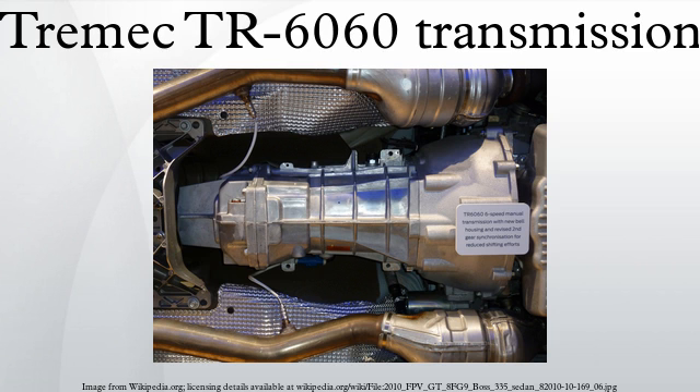The reduced shift travel provided by the synchronizer package has also allowed increased space for the use of larger gears, which are stronger to deliver improved torque capacity and gearbox durability. A new single-piece countershaft also contributes to the greater torque capacity and durability enhancements.